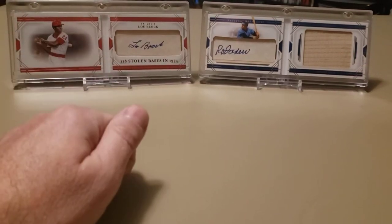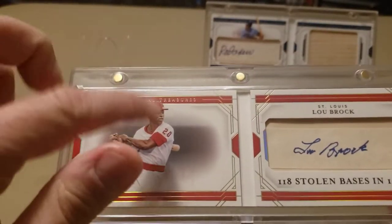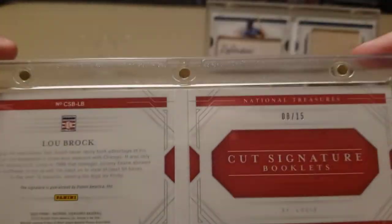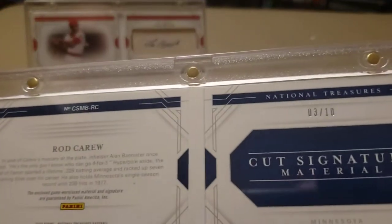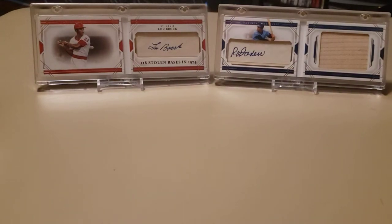While I was out at that card show this past weekend, I picked up a couple of magnetic one-touches. I've had these cards for a while but hadn't had anything to put them in. A nice National Treasures Lou Brock — numbered 8 out of 15, cut signature, 100 for 118 stolen bases in 1974. And this other one I just got in the mail: another National Treasures booklet, Rod Carew with a Jumbo Game Use Bat Relic, numbered 3 out of 10. Got both of those for what I felt were very nice prices.